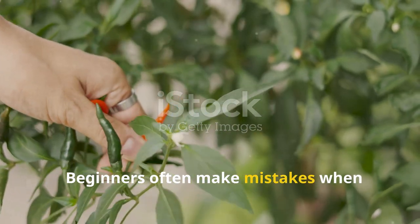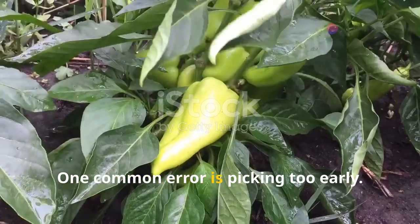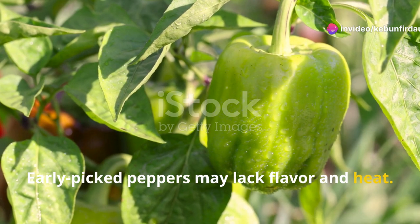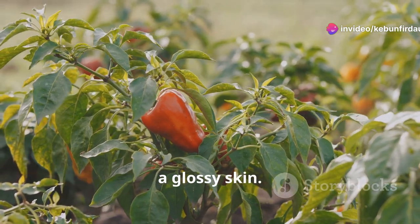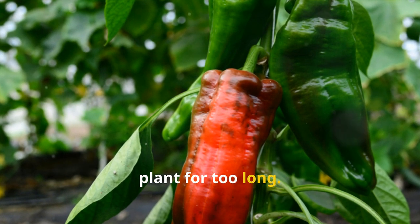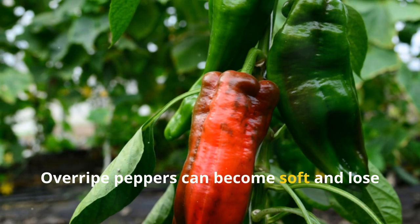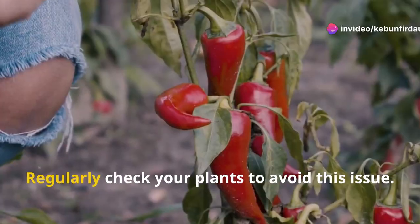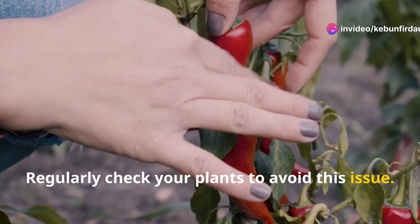Beginners often make mistakes when harvesting jalapenos. One common error is picking too early — early picked peppers may lack flavor and heat. Always wait until they are firm and have a glossy skin. Another mistake is leaving peppers on the plant for too long. Over-ripe peppers can become soft and lose their flavor. They might also stress the plant, reducing future yields. Regularly check your plants to avoid this issue.